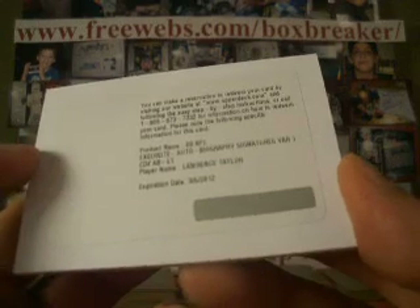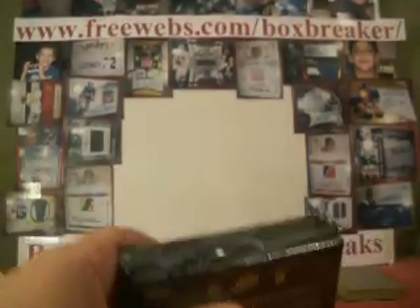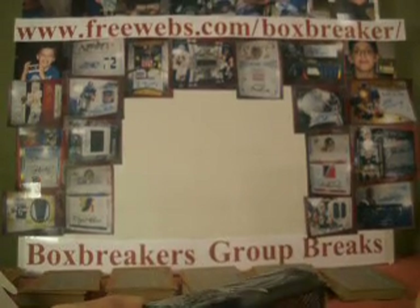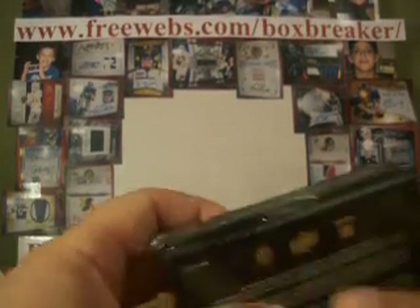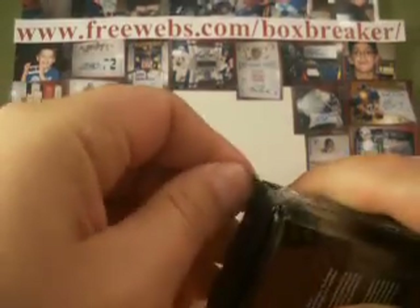Giants is Go Giants 78, getting the Lawrence Taylor Game Use Jail Cell.